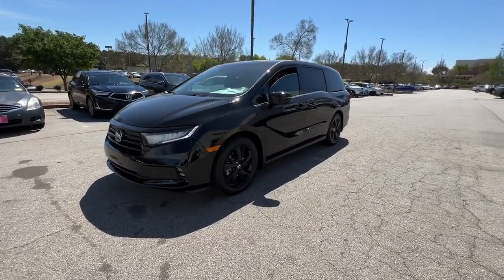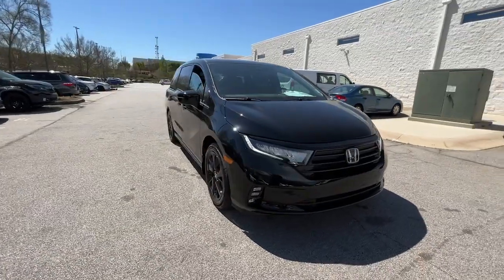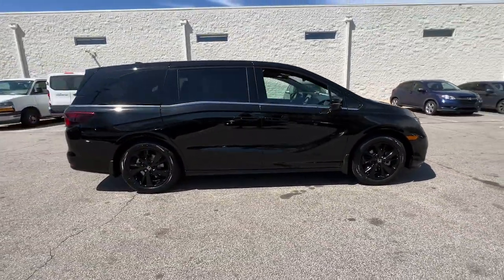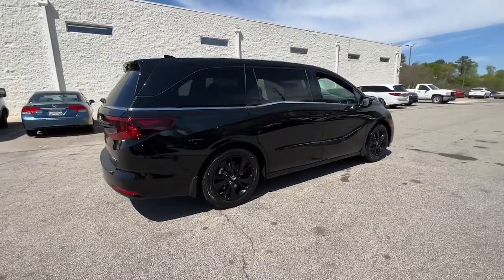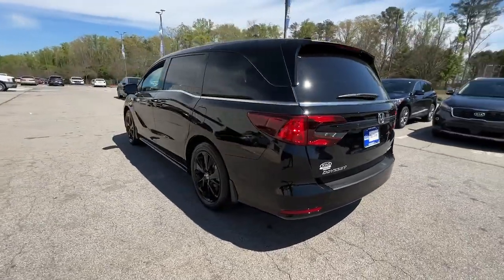Look no further than the 2023 Honda Odyssey. Look forward to even the most ordinary outings when you drive this sleek, comfortable Odyssey. Its smart tech keeps you safe and connected, while its thoughtful interior features assure a relaxing, peaceful passenger experience.